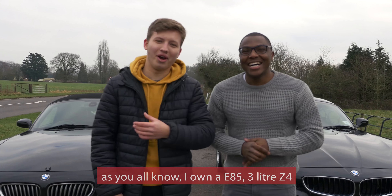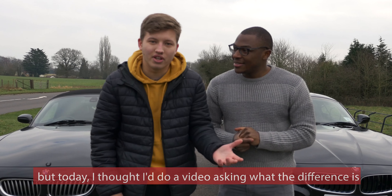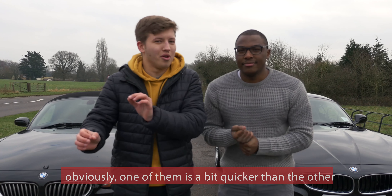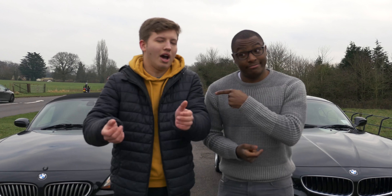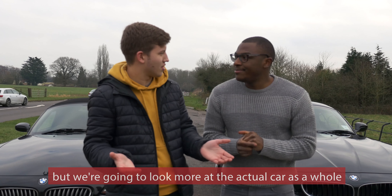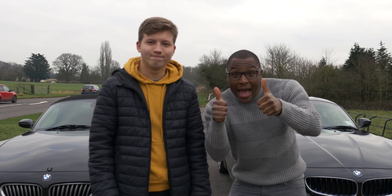And as you all know, I own an E85 2L Z4. But today I thought I'd do a video asking what the difference is between the two cars. Obviously one has been a bit quicker than the other, but we're going to look more at the actual car. Stay tuned guys and let's go — should be a fun day!